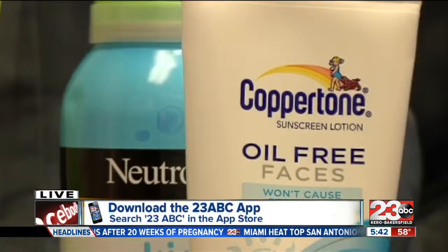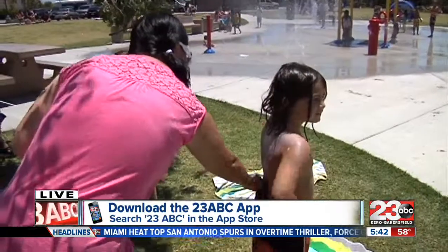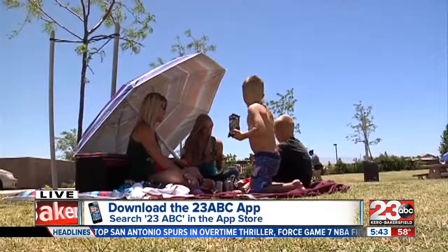Experts say the best defense is to avoid long-term sun exposure. To see the full list of the best sunscreens, just download our 23-ABC mobile and tablet app.